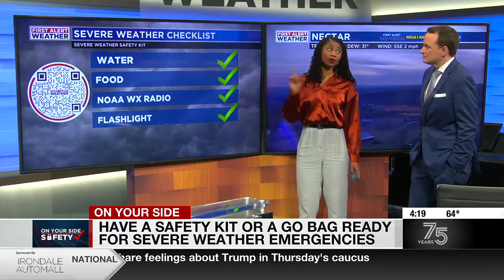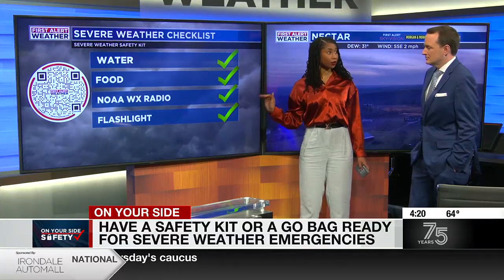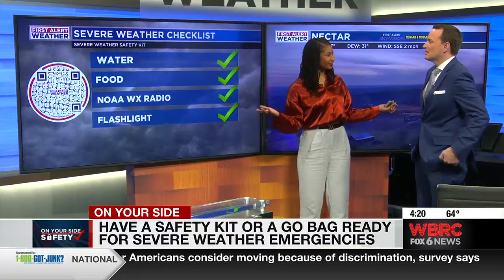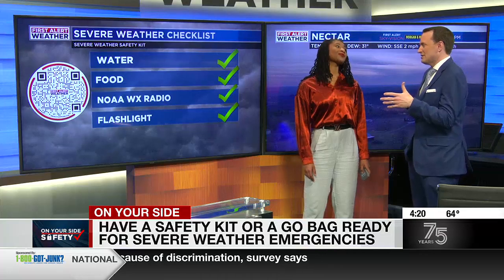Some of the main things that people need: water — staying hydrated — food, that NOAA Weather Radio. We always say have multiple ways to receive weather information. That's one of the next things, and also a flashlight. Why might you need a flashlight? In case all the power goes out, which is not an infrequent occurrence with all the trees we've got around here.